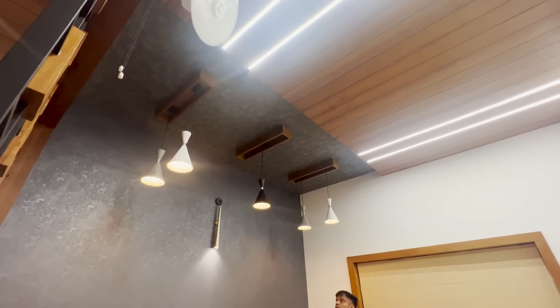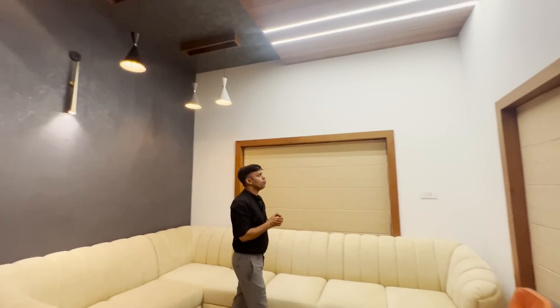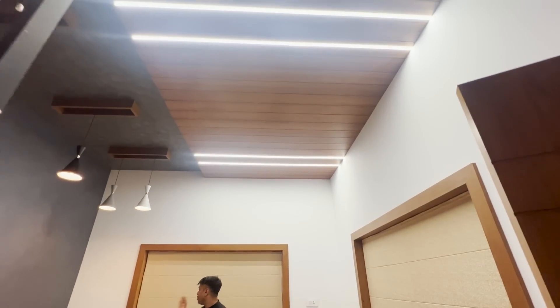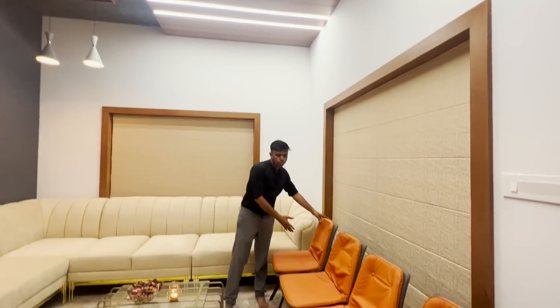There is a hanging light and wall paper. Here, it is a profile. There is also a vinyl section. There are two windows and a store room.